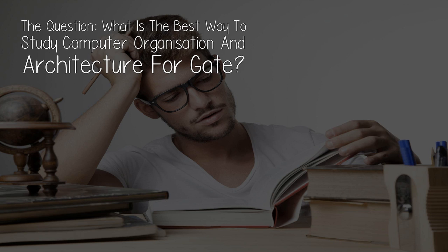But for now, today's video. The question: what is the best way to study computer organization and architecture for GATE?